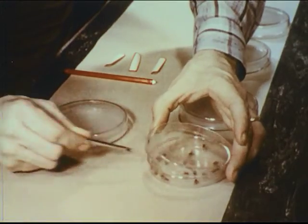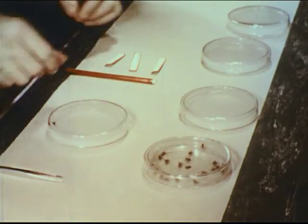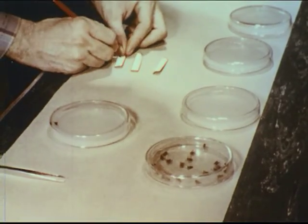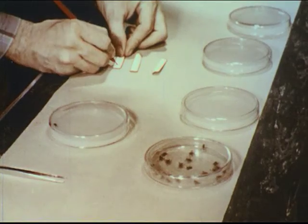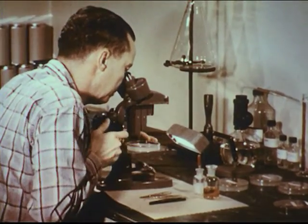Here we are letting a fly walk across a specially prepared gelatin plate. This fly's feet are scattering the spores of a fungus, picked up from some surface on which it has walked. Under the microscope, a few days later, we can see the rapidly developing fungus as a mass of thread-like branches. Disease germs are spread and multiply in the same manner.